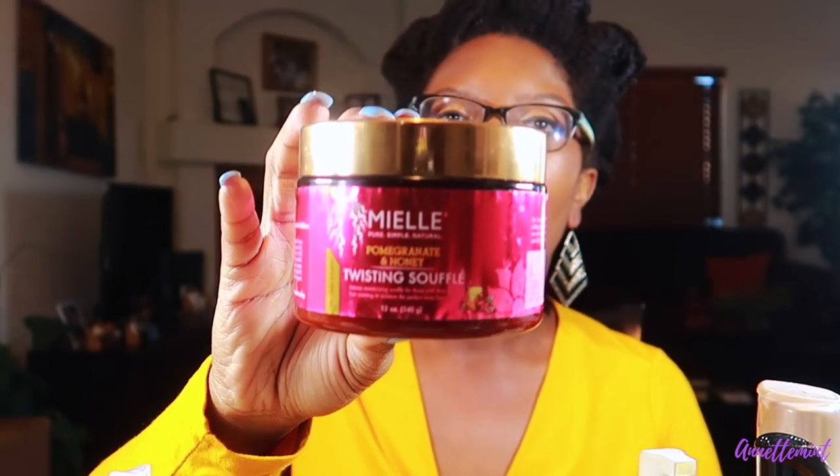Now we have the Miel Twisting Soufflé. I've tried nearly all of the products in the Miel line and this is my absolute favorite. It has the consistency of pudding and smells like shea butter. I'm saving the last bit for a good hairstyle. I purchased this through Sally's — Sally's is really stepping up their product offerings for natural hair. Miel is an awesome styler where a little bit goes a long way, and you can use it for flat twists or just about any style.